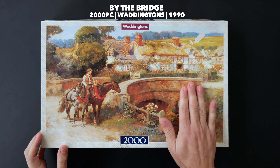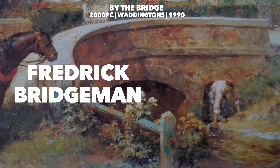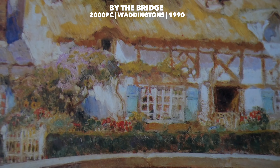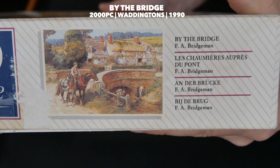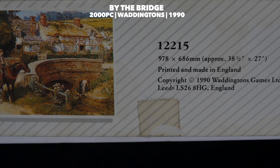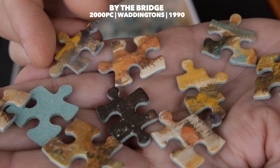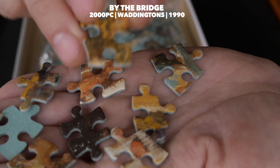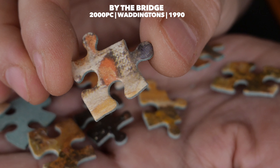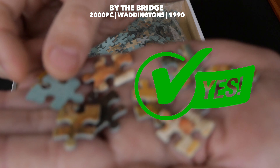Next in my collection is this absolutely stunning 2,000-piece Warrington's from 1990 called 'By the Bridge' — a painting by Frederick Bridgeman, known in the art world for Oriental paintings, though this one was actually painted in Normandy, France. It measures 97 by 68 centimeters, or 38 by 27 inches. Made with cardboard, it has a very interesting color scheme, and the printing from what I can tell is not too bad. It has that green back giving a very nostalgic vibe, and there's an interesting variation of shapes as well. Big thumbs up for Warrington's.